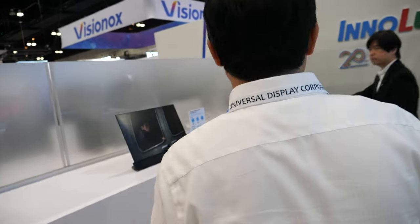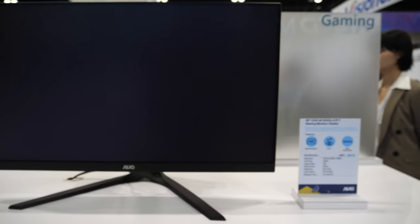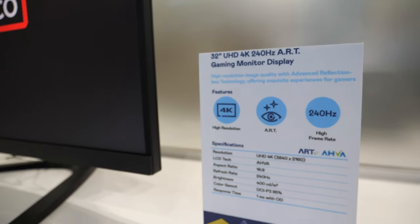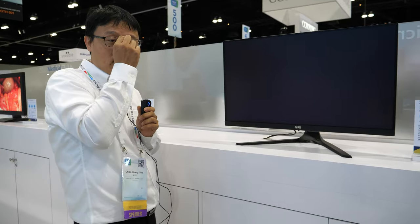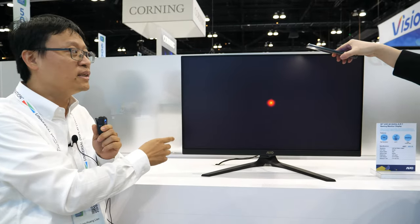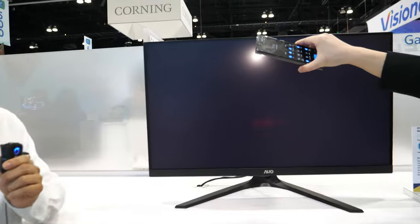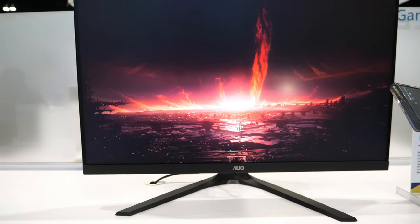Not only the refresh rate, but we also try to improve our gaming monitor performance. We added our ART technology — Advanced Reflection-Less Technology. As you can see, in this bright room the reflectance is quite low and the image will not be distorted by ambient light, so the image quality becomes very good.